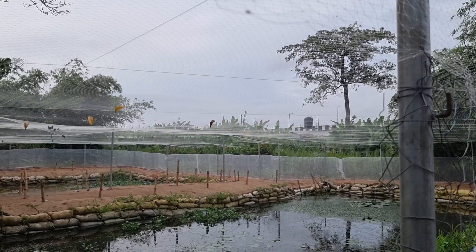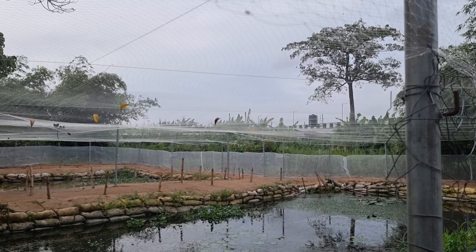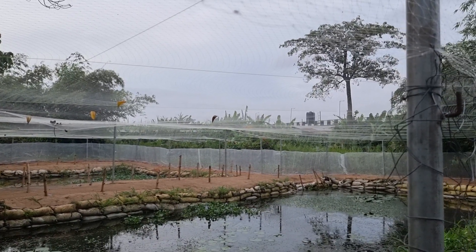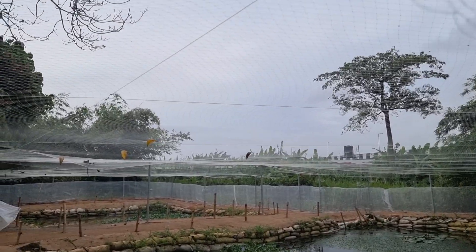By the way, the most dangerous of them all to your fish fry are the dragonfly babies. That's what the covering at the top is for.